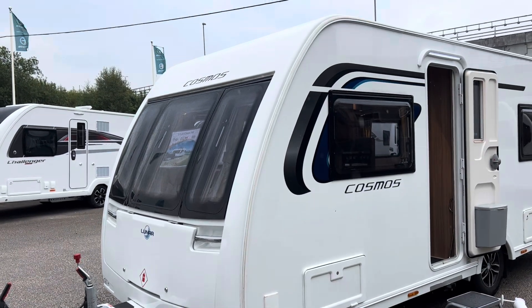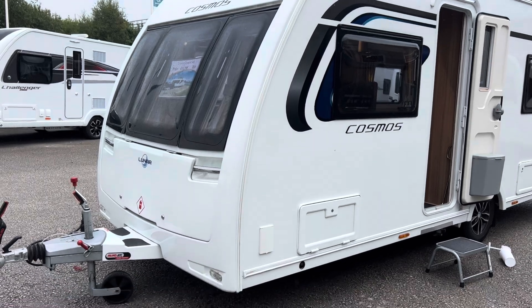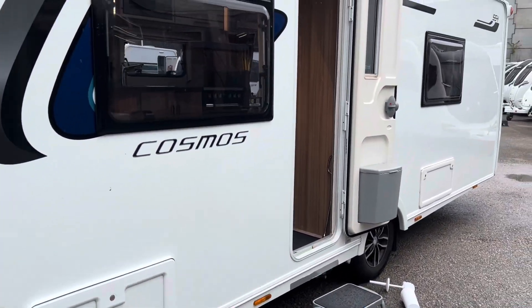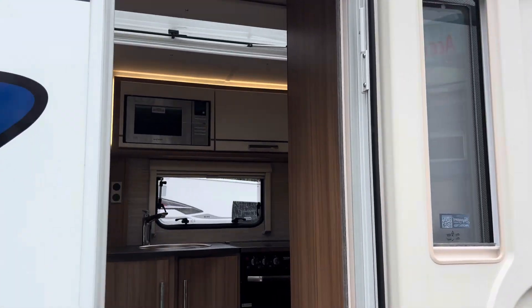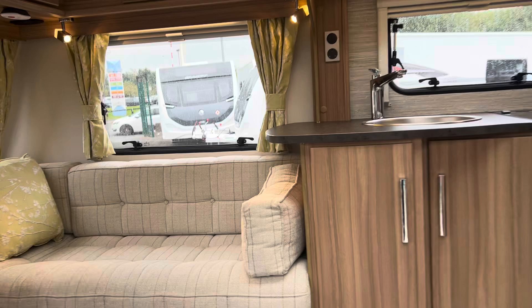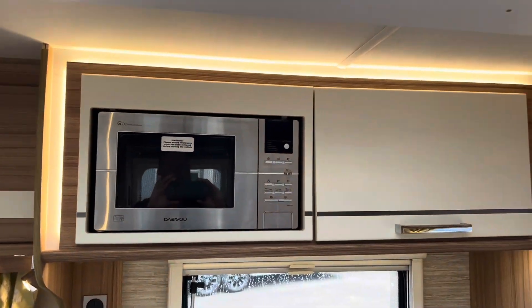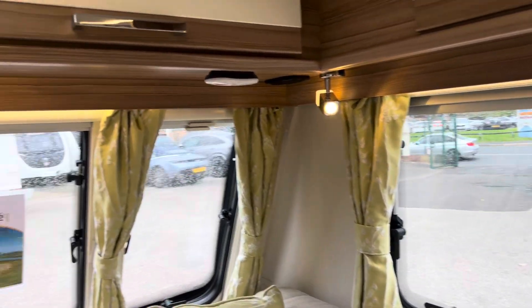This Lunar Cosmos 554 has just arrived and is absolutely stunning on the outside. There's a nice LED door awning light, and the lighting system in here — just look at that around the kitchen — LED lights throughout.